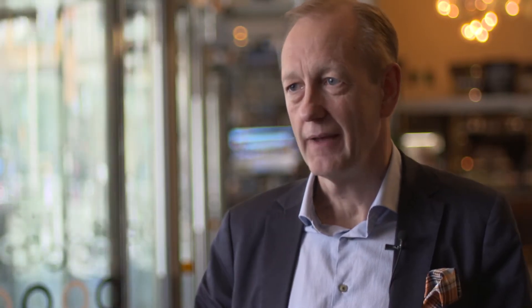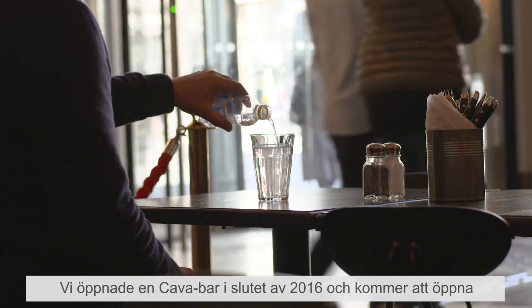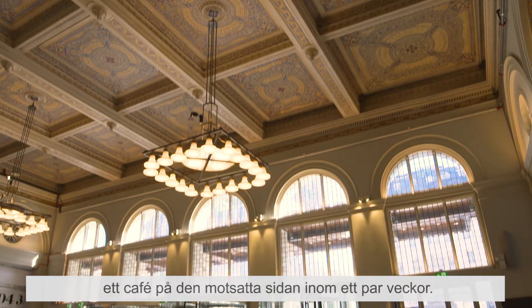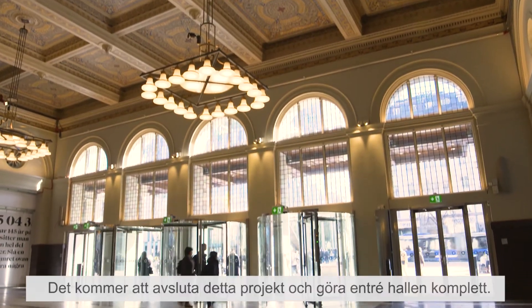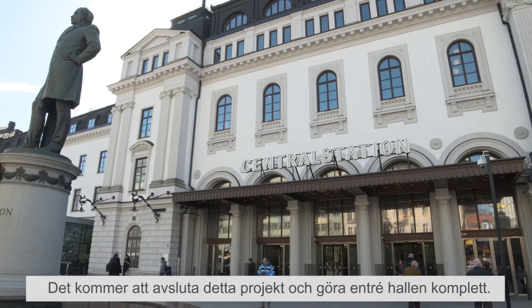Now that I see this final result I'm very happy. We opened up the Kava bar in late 2016, and we'll open up the cafe on the opposite side in just a couple of weeks, and that will finalize this project and make the entrance hall complete.